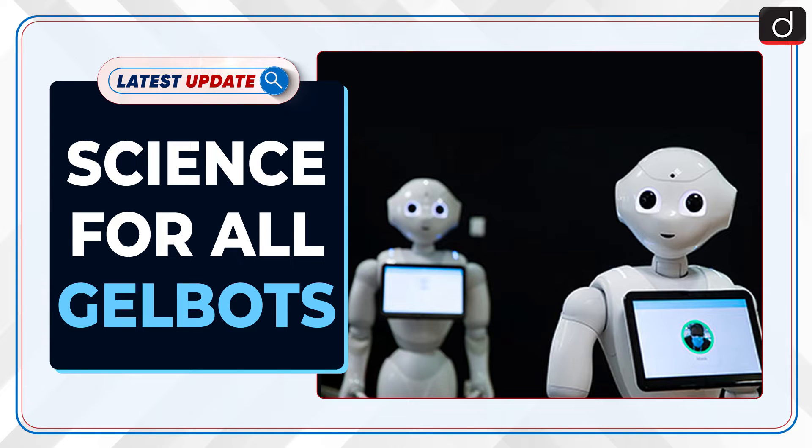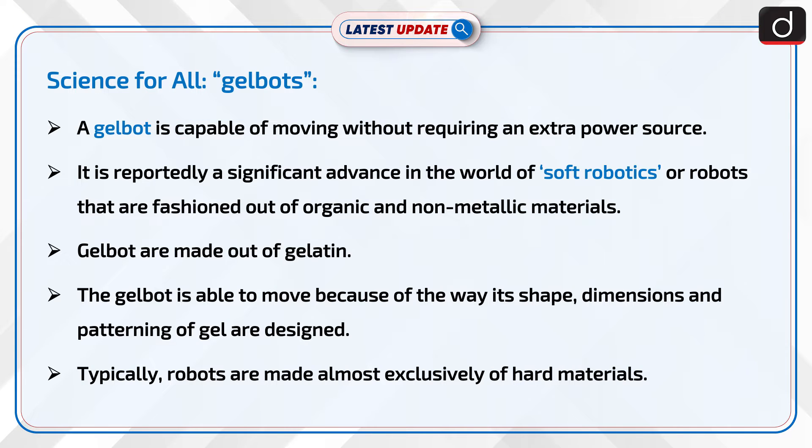Welcome to the latest update program. The topic of the moment is science for all gelbots. A gelbot is capable of moving without requiring an extra power source. It is reportedly a significant advance in the world of soft robotics — robots that are fashioned out of organic and non-metallic materials.